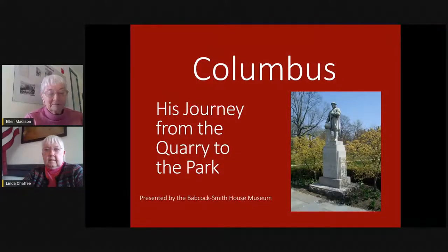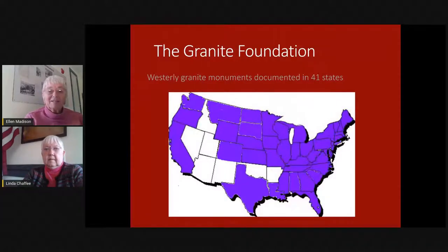By 1899, Westerly was famous for its granite industry. You can see on this map that we have documented Westerly granite in 41 of the 48 contiguous states. When you think about the fact that the bulk of granite production here in Westerly had ended by about 1920 or so, this is an amazing feat — all this granite shipped to all of these different states and erected there. We have had volunteers from the museum travel all over the country taking pictures of monuments. We have over 2,200 monuments photographed in these 41 states.